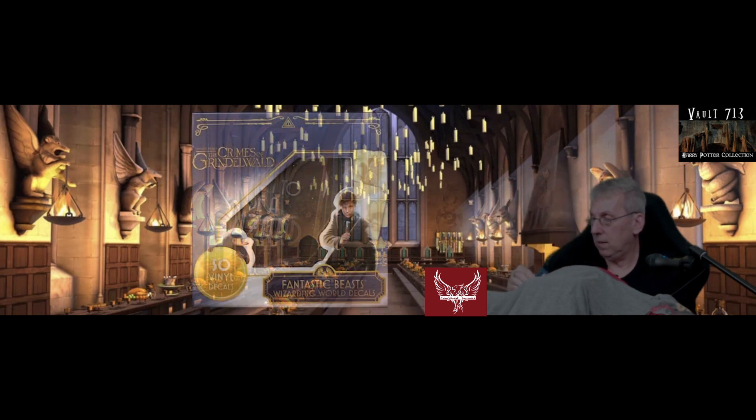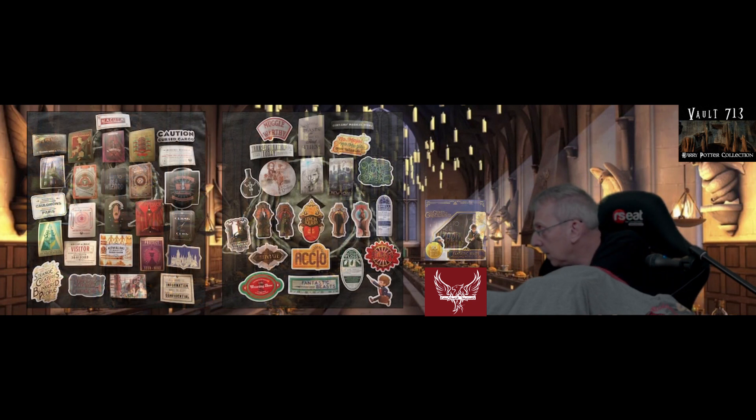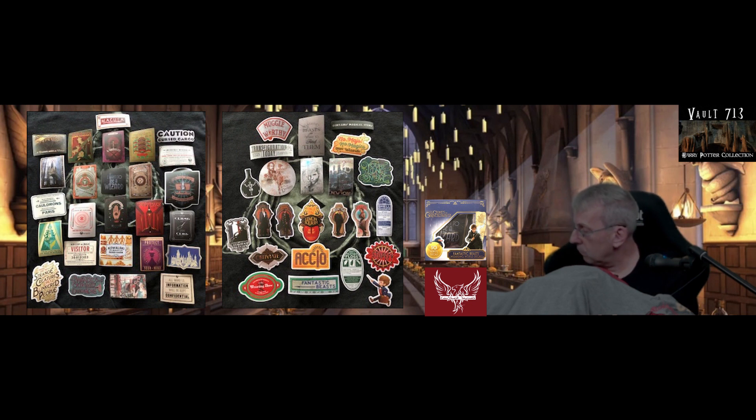We have one more set of stickers — this is from Fantastic Beasts and the Crimes of Grindelwald. These stickers are designed more like the Roaring Twenties — they've got that kind of feel. We have the MACUSA sticker, Fantastic Beasts, 'Fly to New York,' and 'A Broom with a View' — that's funny.